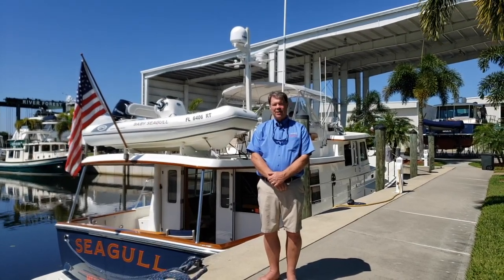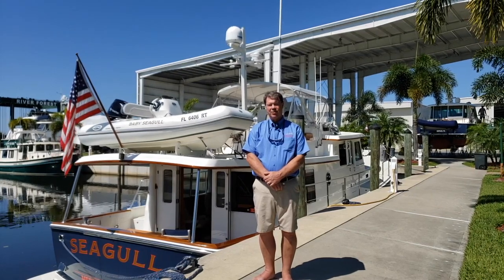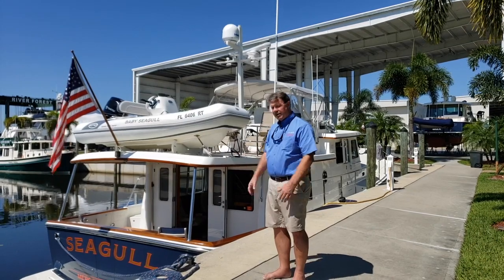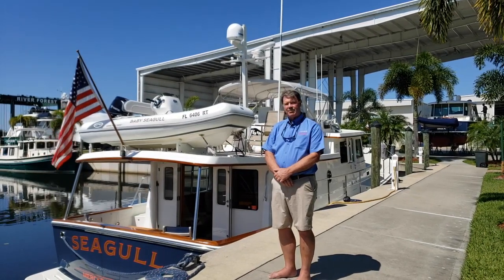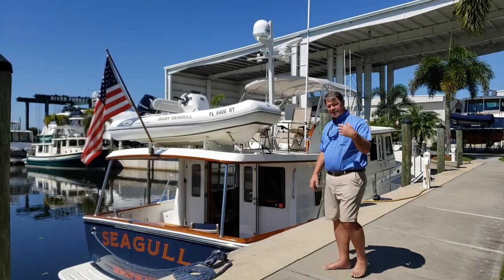Hello folks. Today I want to show you Krogan Express 5217, which is a 2014-52 named Seagull. We're at River Forest Yachting Center in LaBelle and we're going to do a tour of the boat for you today. Let's walk this way.